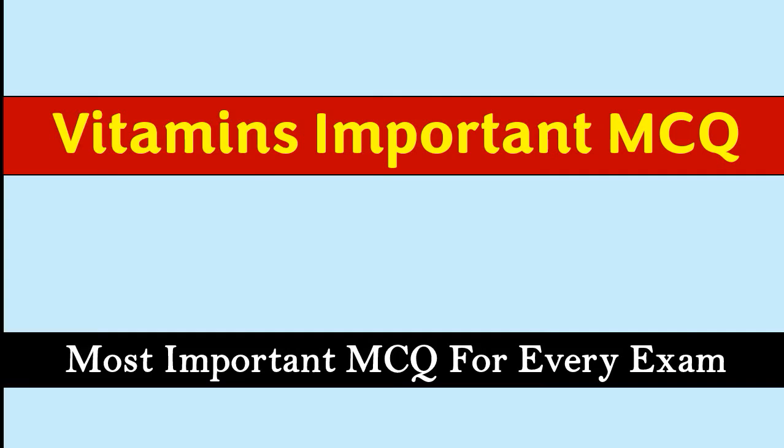Welcome to our channel MCQ1. In today's topic, we will be covering vitamins important MCQ. So, let's start the video.